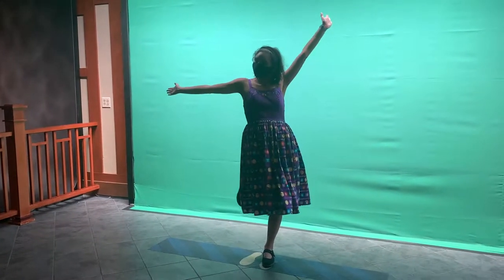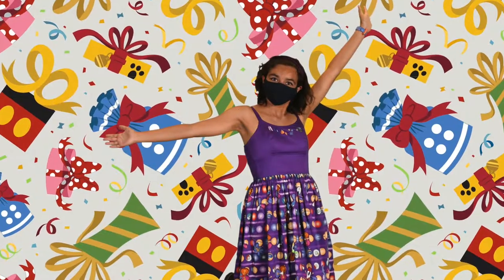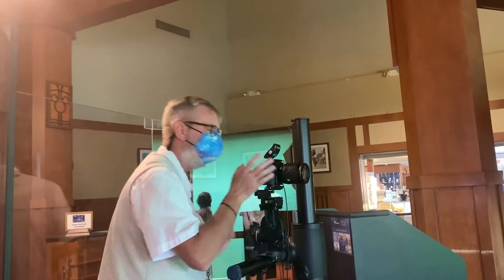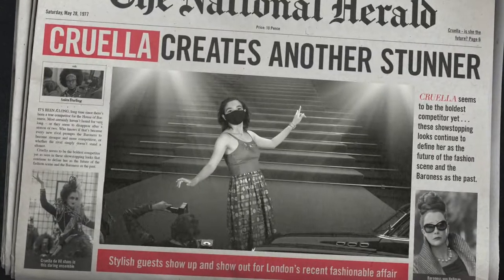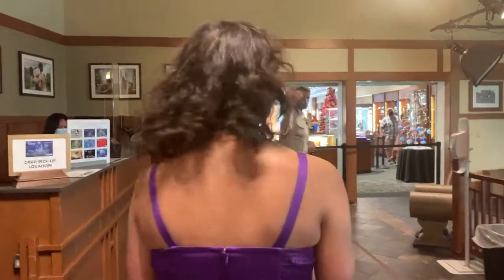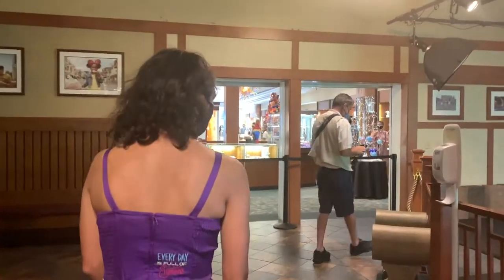Look how cute she looks — this is such a fun experience! It really brings out her inner princess. Oh, that's beautiful — very Cinderella-esque. We're heading to the second section now for more photos.